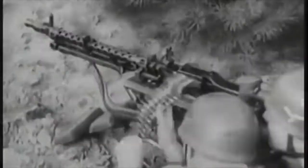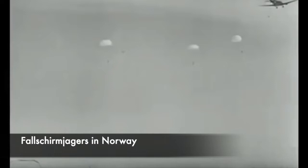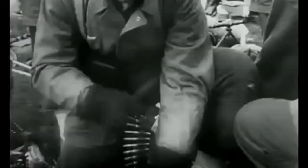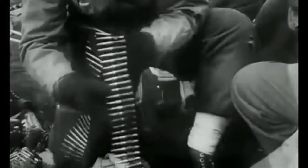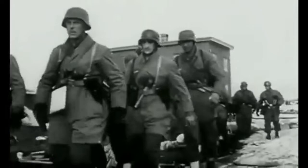The Fallschirmjäger units made the first airborne invasion when they invaded Denmark on the 9th of April 1940. In the early morning, they attacked and took control of Aalborg airport, which then acted as a refuelling station for the Luftwaffe during the later invasion of Norway. A number of bridges were also taken out during the operation. However, they did encounter their first defeat in Norway, when a company was dropped near the village of Dombås and five days later they were defeated.